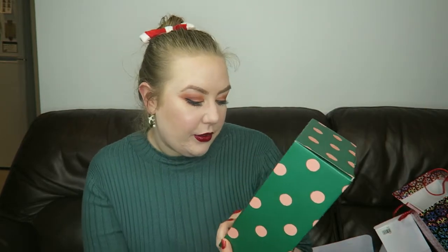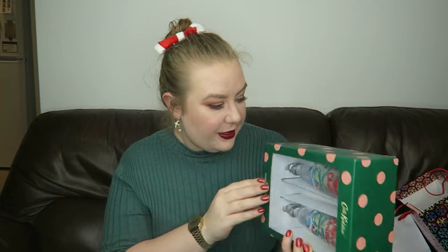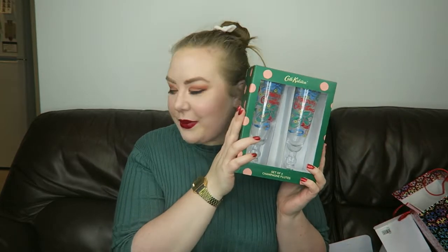From Sarah and Phil I got these lovely champagne flutes with the Cath Kidston Christmas designs on them — they say Merry Christmas on them. I remember being in the shop with Sarah and her saying she'd get them for me as a Christmas present, but I completely forgot about them until Chris unwrapped it. Very very happy with those.